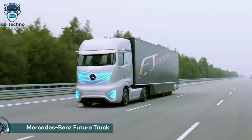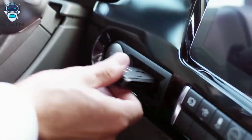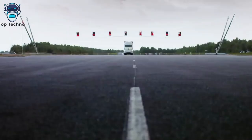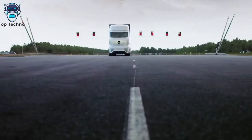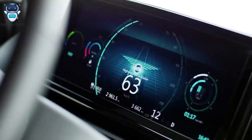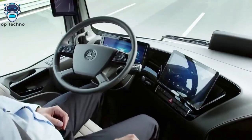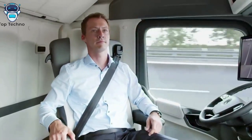The Mercedes-Benz Future Truck 2025 provides a glimpse of driverless trucks and paves the road to the truck of tomorrow. Designed by engineers at Daimler Trucks, it features a futuristic exterior and a new interior. It is designed to reduce emissions while increasing road safety and creating a connected network of transport vehicles. The aerodynamic chassis features LED headlights and cameras mounted on side wings instead of traditional mirrors.